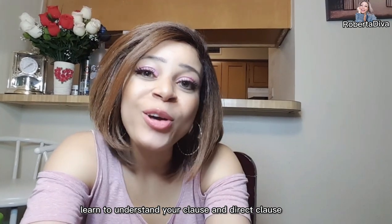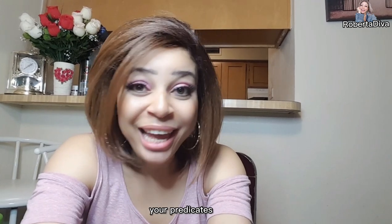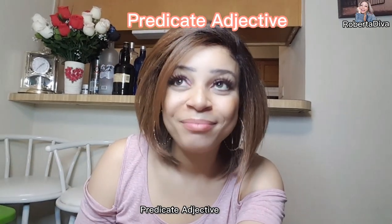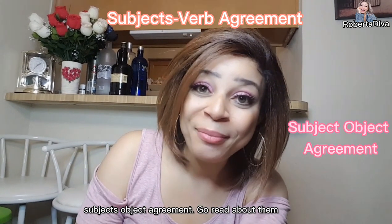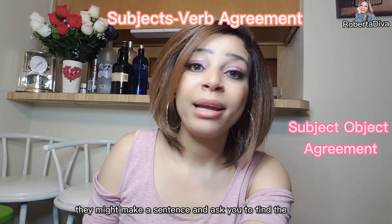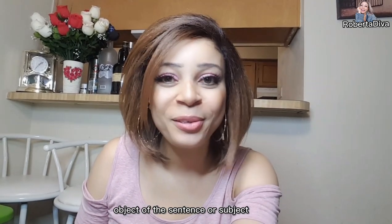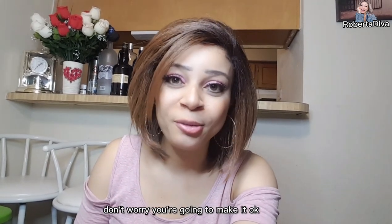Also learn to understand your clause — direct clause, indirect clause — your phrase, your predicate, and your compound predicates. Also study subject-object agreement. They might give you a sentence and ask you to find the object or subject of the sentence. Go read about them and study very hard — you're gonna make it.